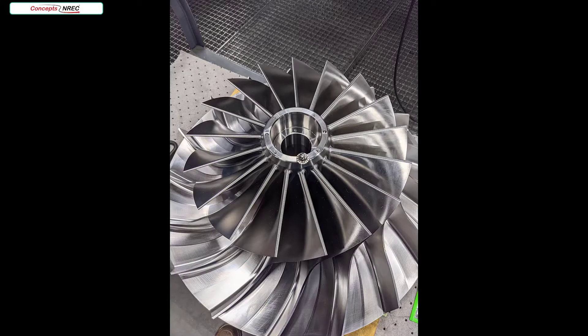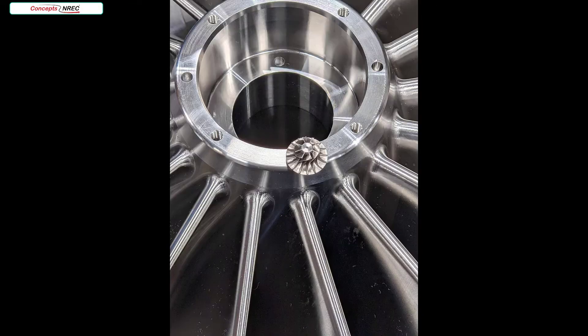Finally, here are some parts that went through our shop at the same time. These two really show the range of our capabilities. Thank you again for joining us in Concepts NREC's Machine Shop.